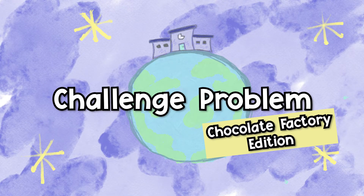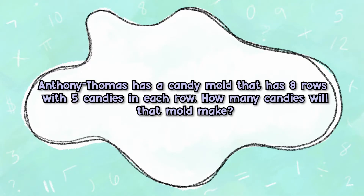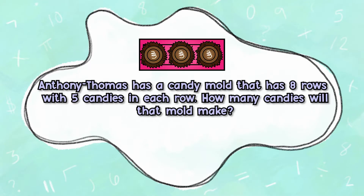Challenge Problem — Chocolate Factory Edition: Anthony Thomas has a candy mold that has eight rows with five candies in each row. How many candies will that mold make?